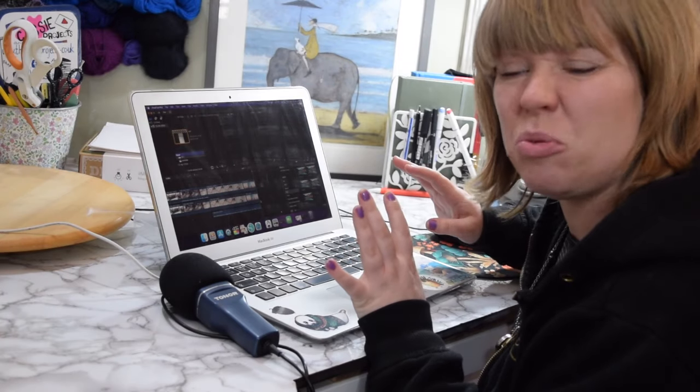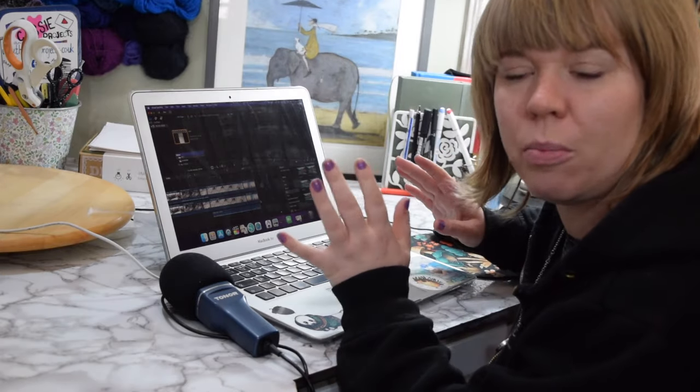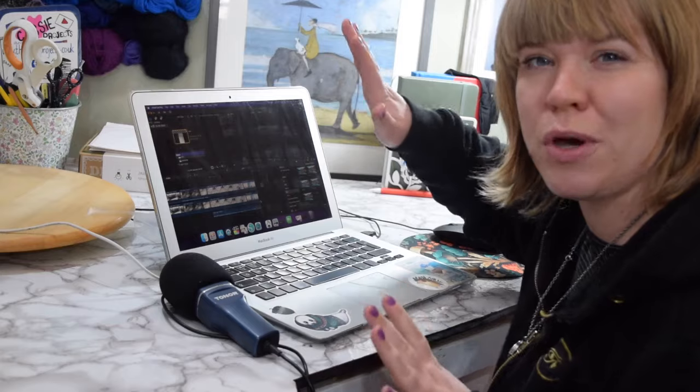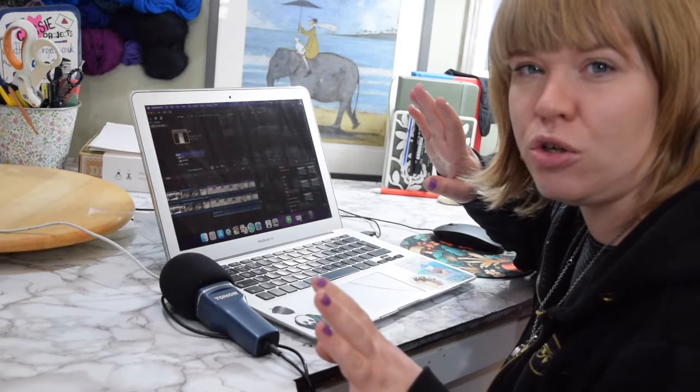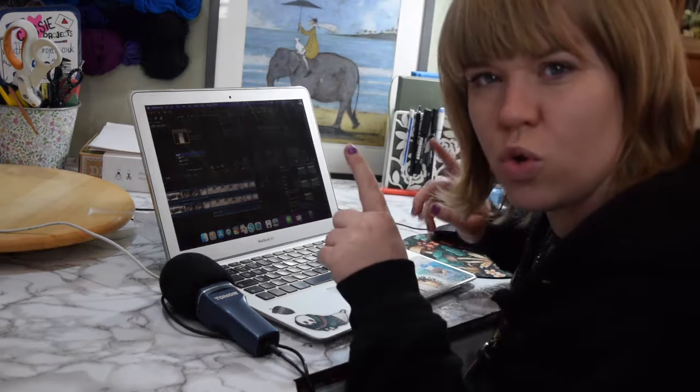I'm doing a little bit of editing - I've done my main video and then I cut it into a few shorts for the week, so I've got shorts posting daily and then my two main videos each week. I've done two shorts and I'm just going to do one more.